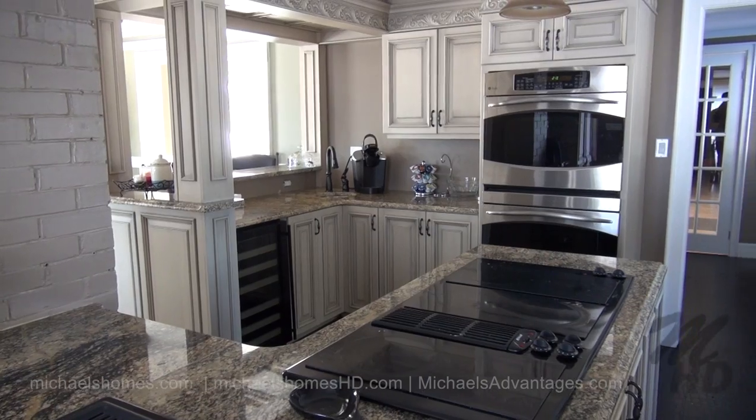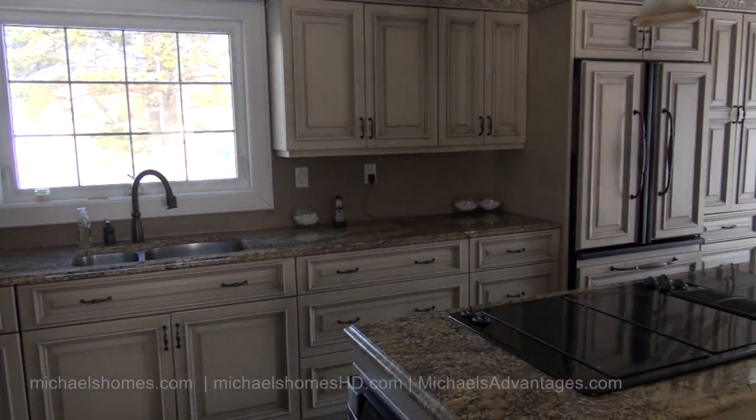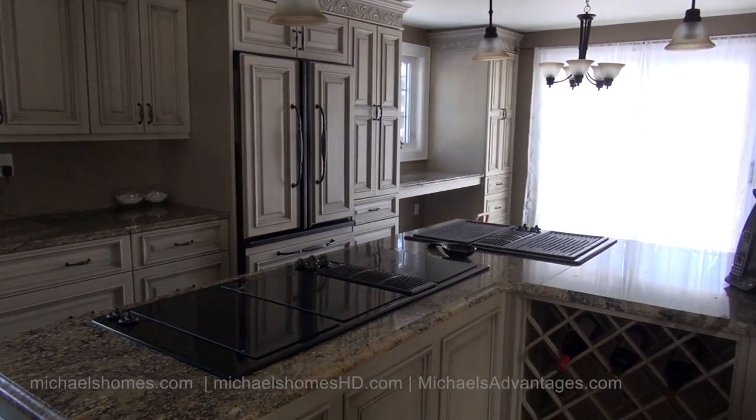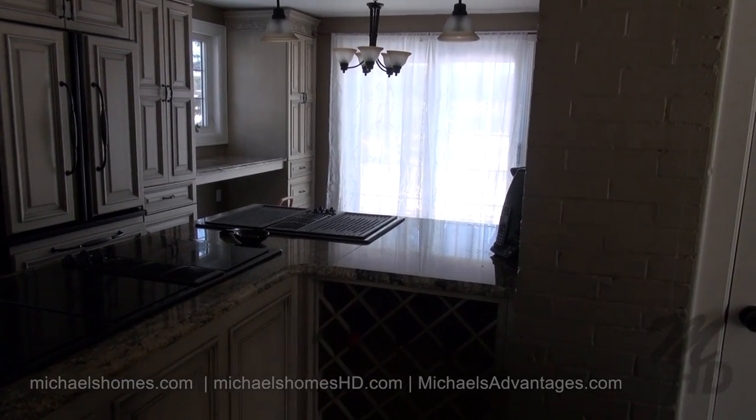It looks like granite countertop. Here's another view of the kitchen from the other end, including the sink — microwaves below me. We've got an oven cooktop and what looks to be some sort of propane grill and a wine rack.